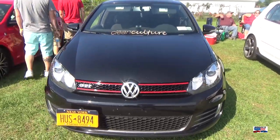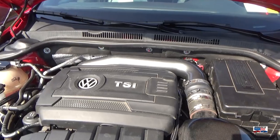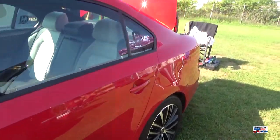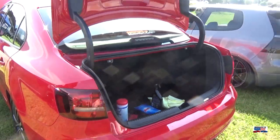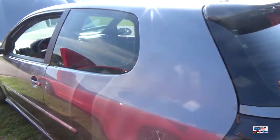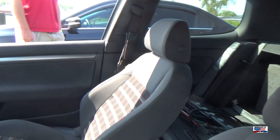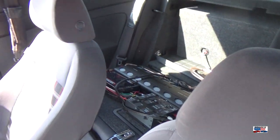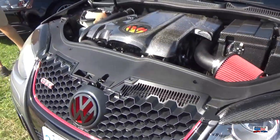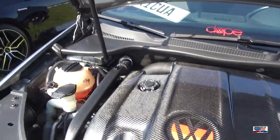Another GTI, all right, Jetta. I like the red accents in this one — nice touch. Carbon fiber mirror covers and all the carbon fiber under the hood. Notice just the carbon fiber eyelids as well on that — pretty cool.